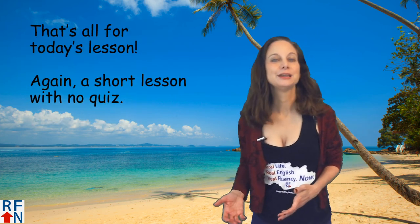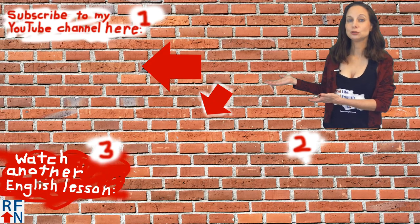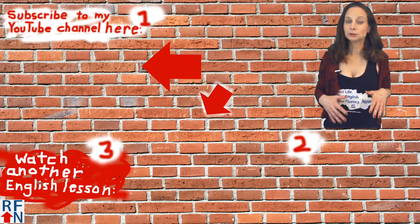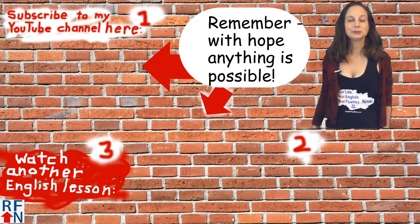And that's all for today's lesson — another short one without a quiz. But before you go, don't forget to subscribe to my YouTube channel and click the bell. Down here you can sign up to get emails and other English help from me. And down here you can watch another English lesson from me. That's all, and remember: with hope, anything is possible.